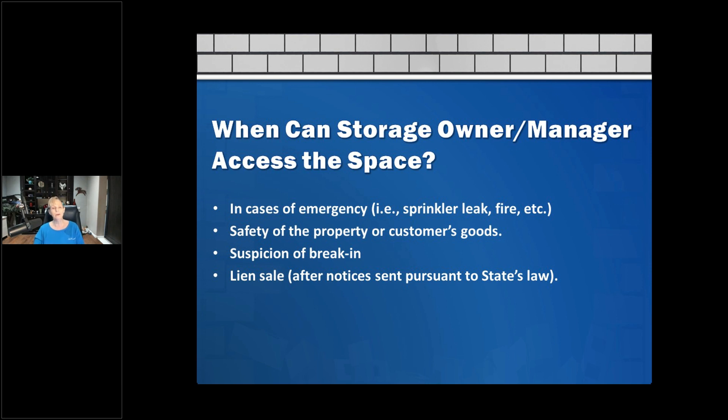Another time we access a space is for a lien sale. You want to make sure you've sent out the proper notices prior to cutting off the lock. It's really important that you don't cut off the locks until you've sent the proper notices.